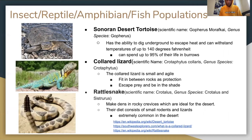Insect, reptile, amphibian, and fish populations: the Sonoran Desert tortoise, or Gopherus morofkai, has the ability to dig underneath to escape heat and can withstand temperatures of up to 140 degrees Fahrenheit. It can spend up to 95 percent of its life in burrows.